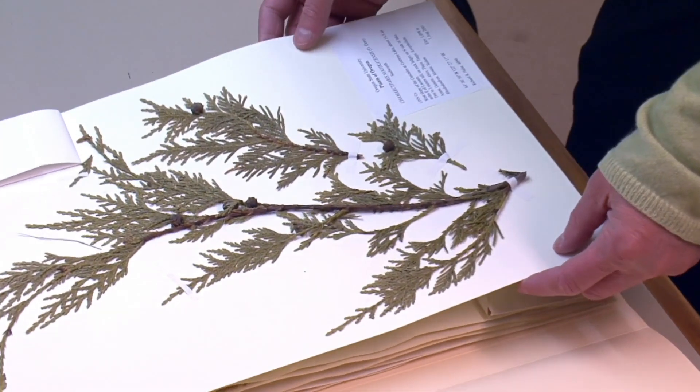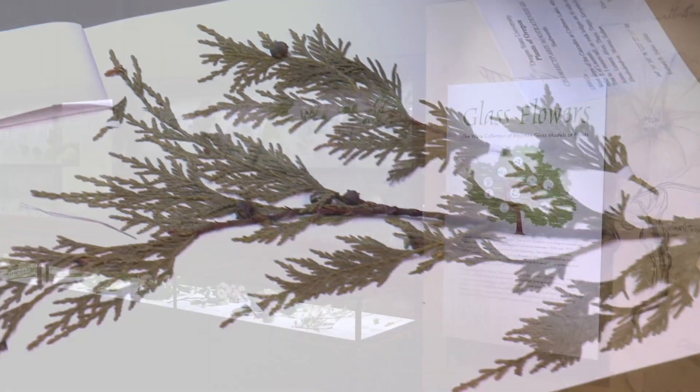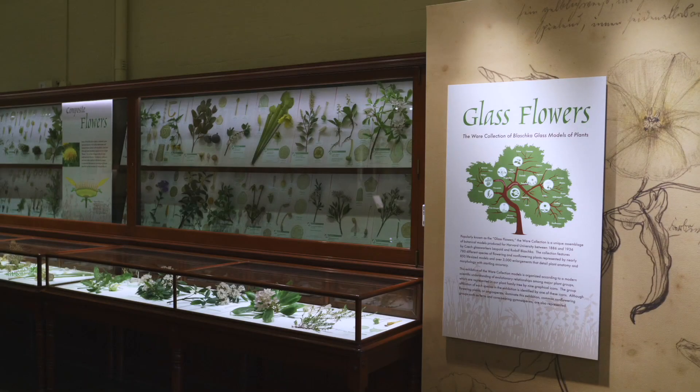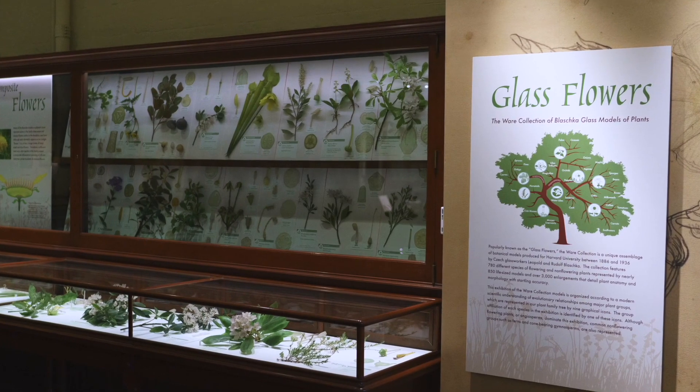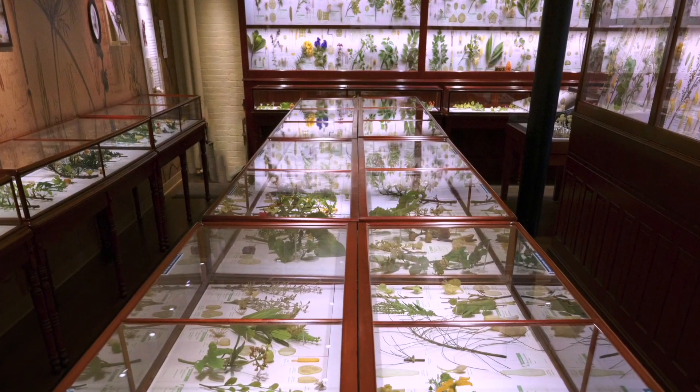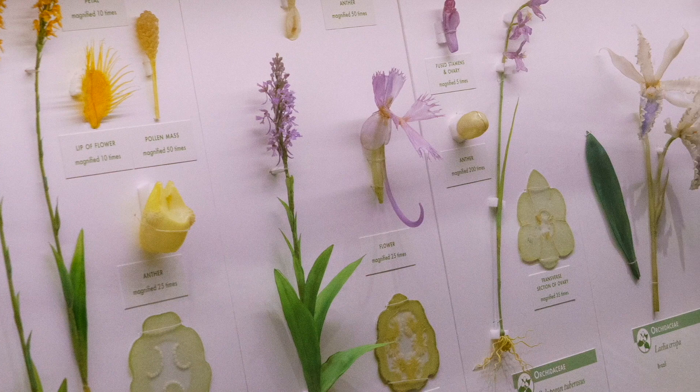The more public-facing side of our institution really is the glass flowers, which are, of course, incredibly informative in terms of overall understanding of plant diversity, but also just stunningly beautiful objects of art.